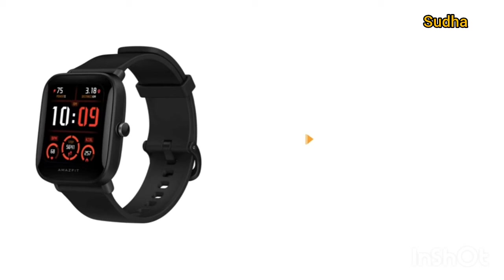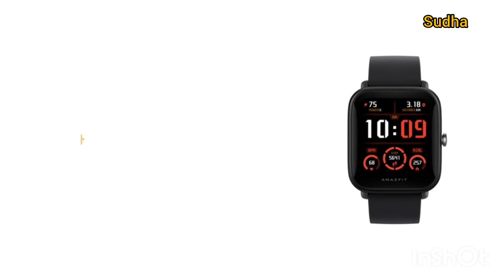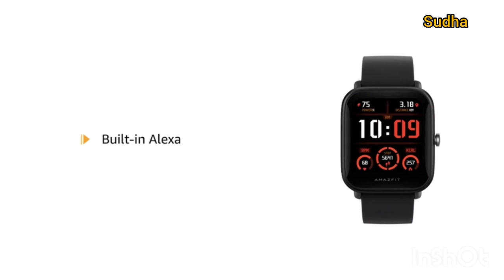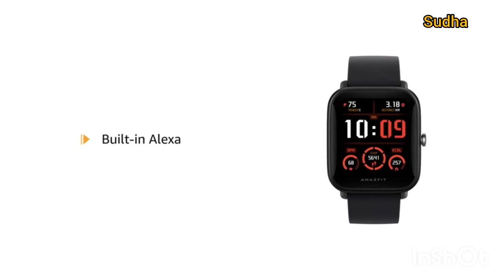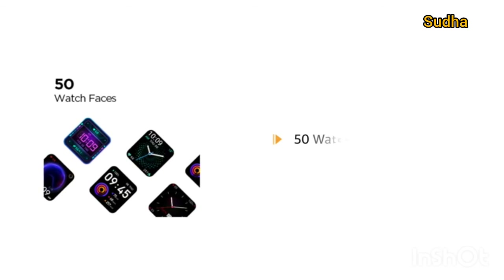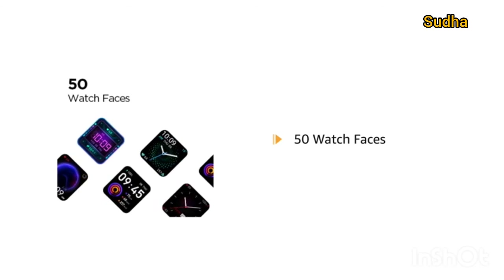Get notifications for incoming calls and messages on the smartwatch. It also comes with built-in Alexa that lets you check the weather, control your smart home devices, and more. The Bip U Pro comes with 50 watch faces and supports animated watch faces.